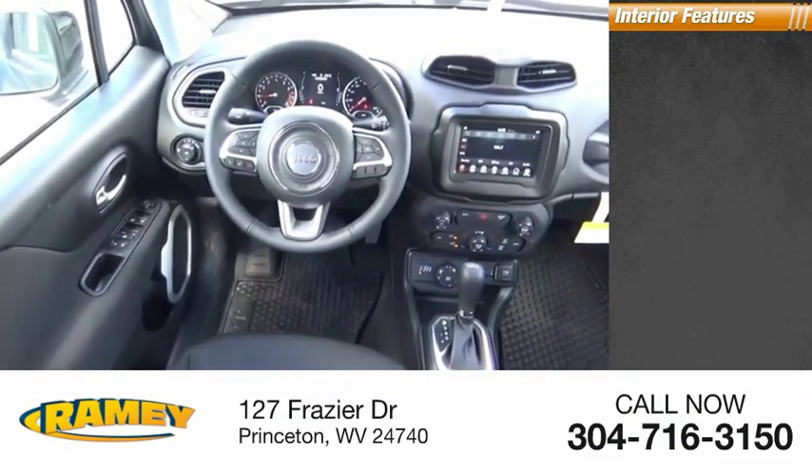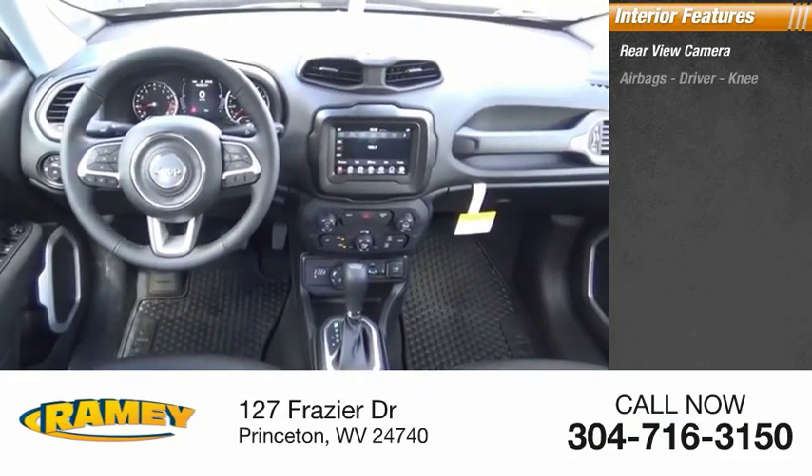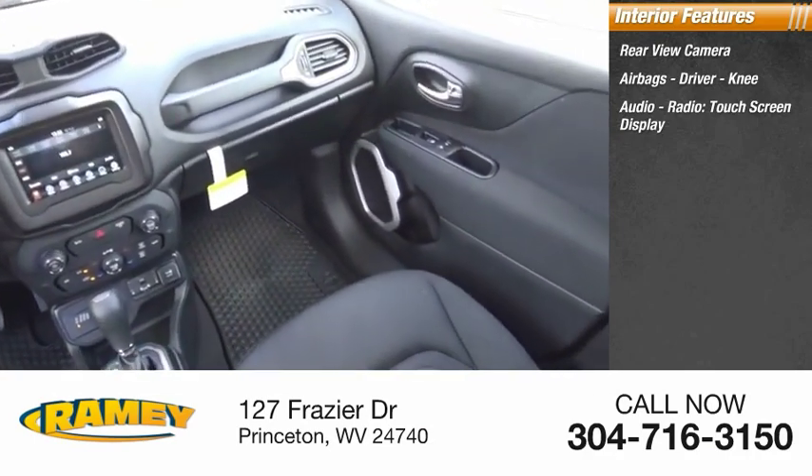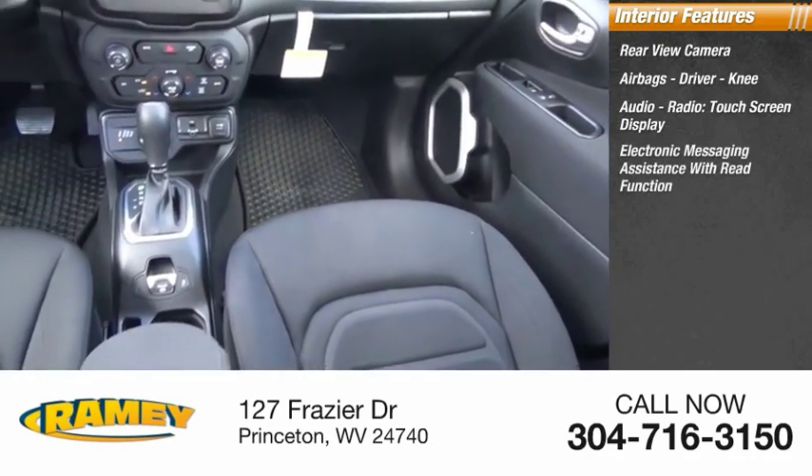Inside you'll find a rear view camera, airbags — driver and knee — audio radio, touch screen display, and electronic messaging assistance with read function.